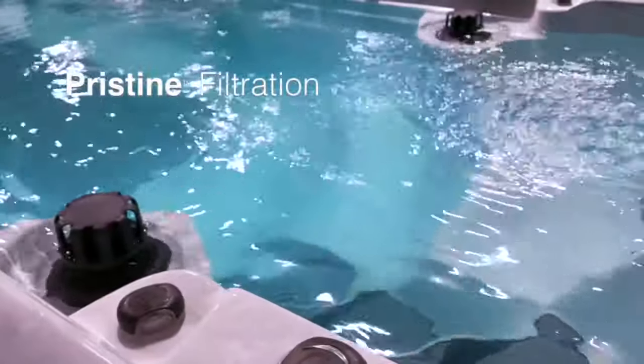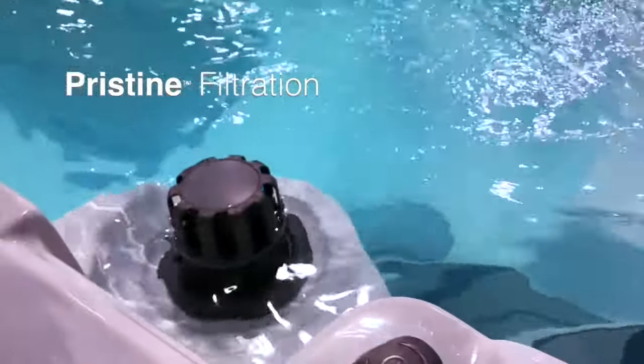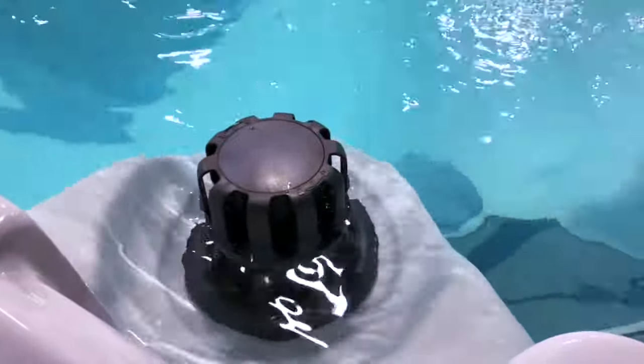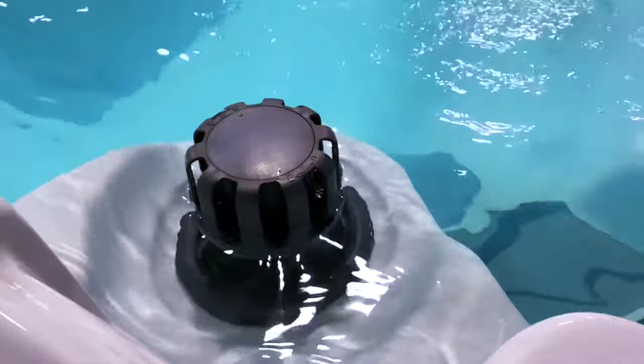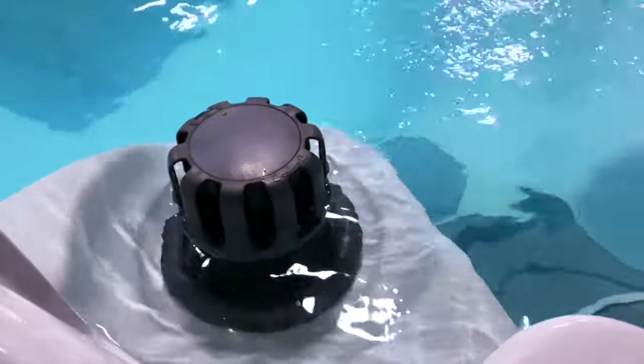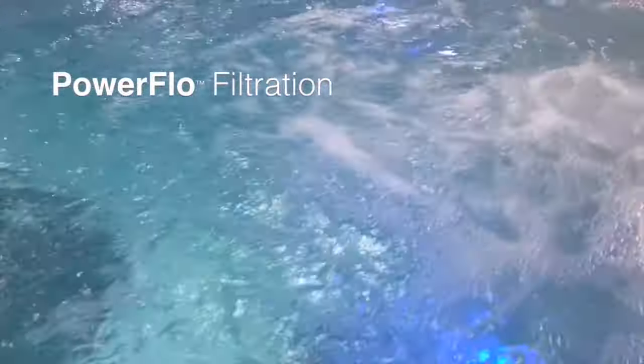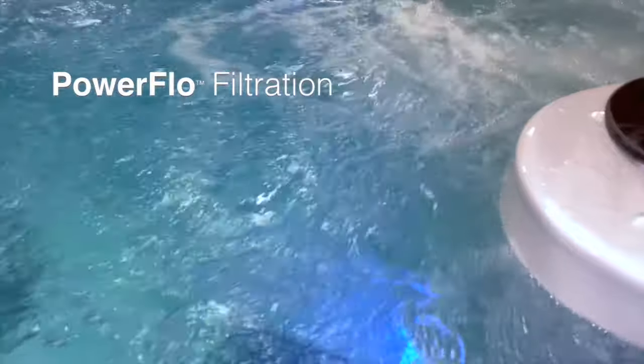Proven reliable, your spa's filtration system removes impurities delivering clean, clear water to your spa. Whether your spa features the dual suction Pristine or energy-efficient pressure side Power Flow system, all PDC Swim Spas feature our exclusive EverPure II purification system for natural sanitation using ozone and UVC.